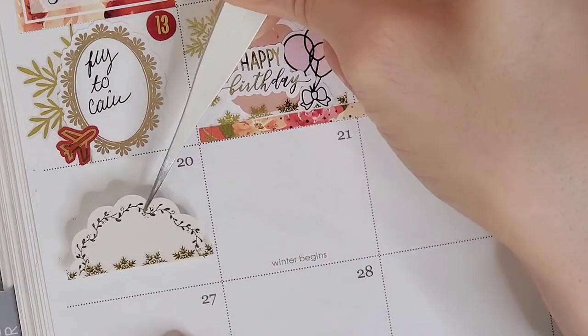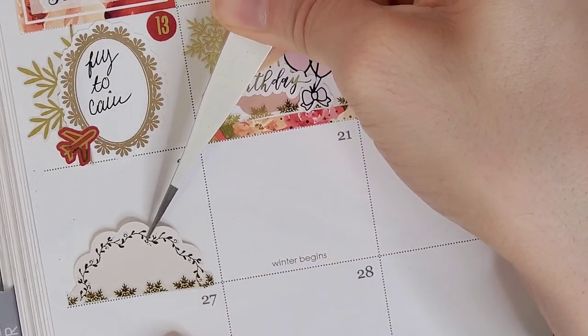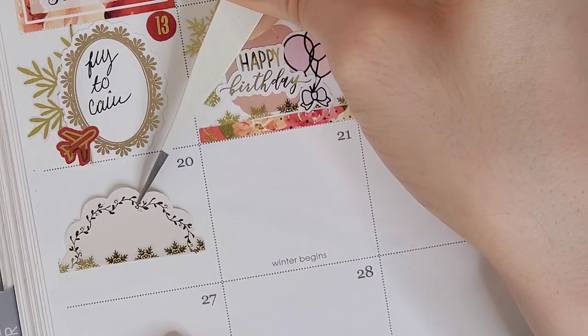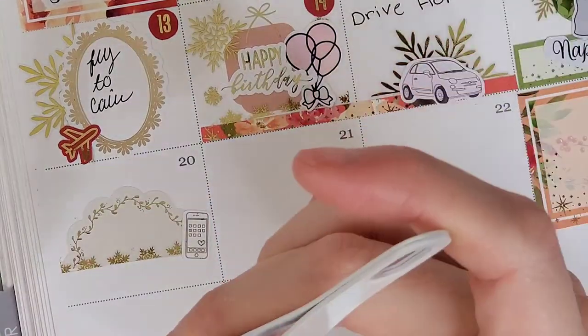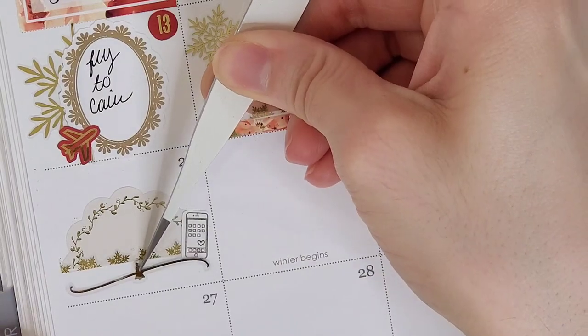On the 19th, I wanted to mark that I wrapped some Christmas gifts. To mark that, I have a box from Bloom Paper Studio, the present icon is from GL Designs Group, and all the deco is from Honey Inked.